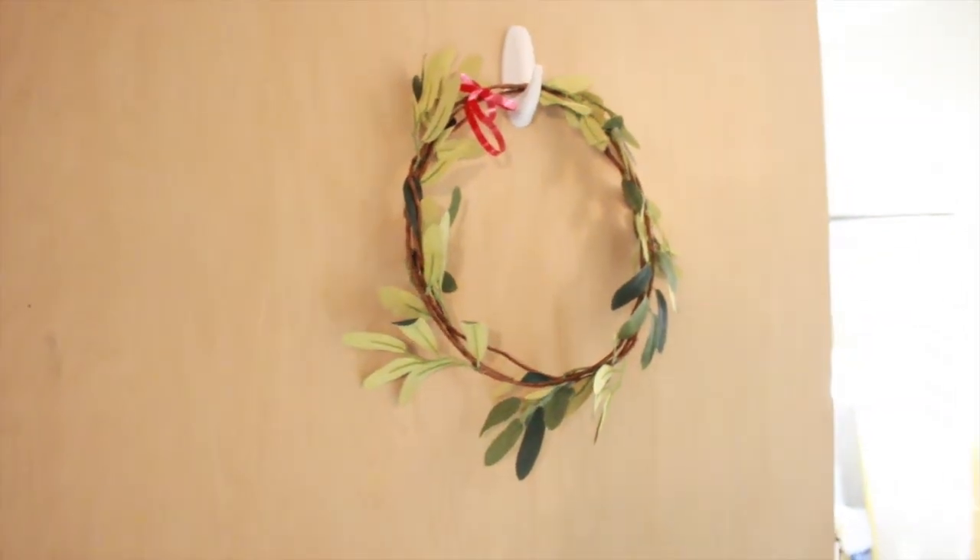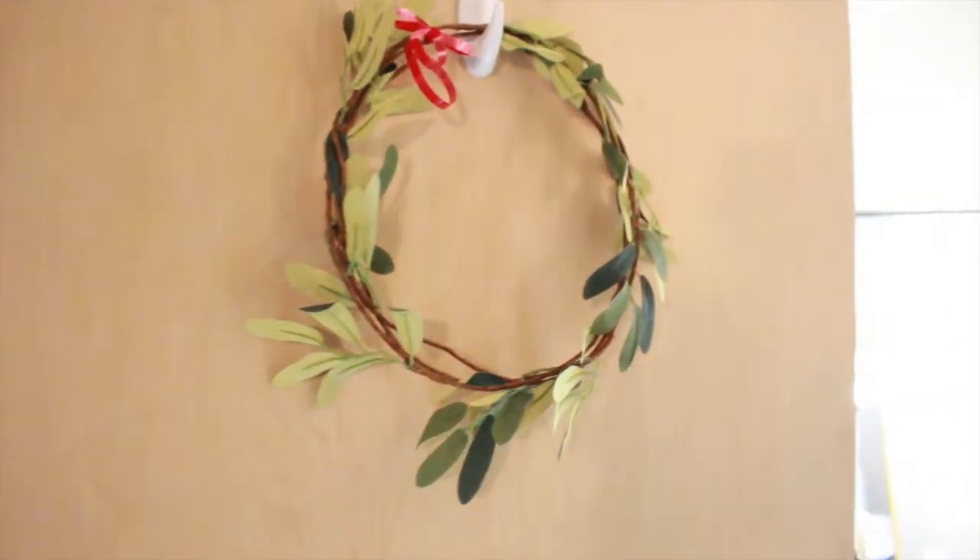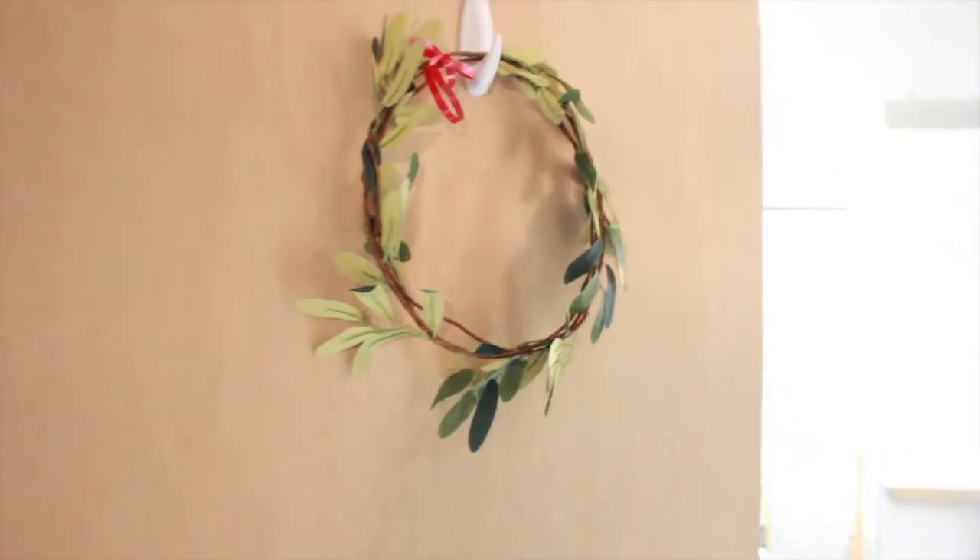Hey guys, it's Amanda and welcome to my room tour 2018. So when you first walk in, there's this cute olive branch that I turned into a wreath, and it was from Target.